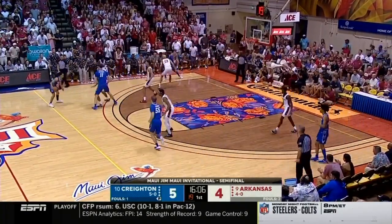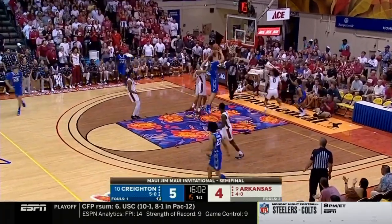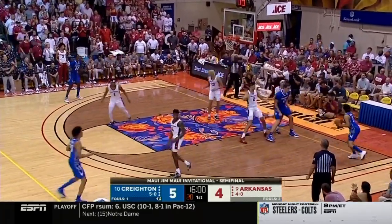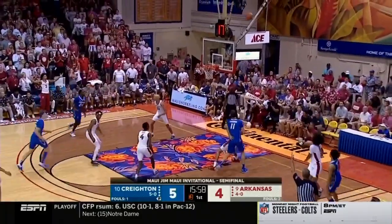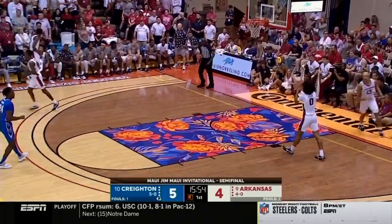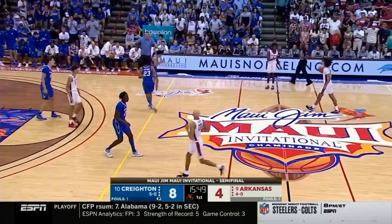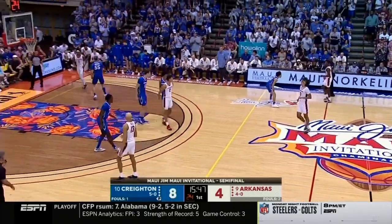Arkansas is trying to keep Creighton to his side. You let him get to the other side, they are so dangerous. Kalkbrenner down with a rebound off the Nembhard miss. And the corner three for Nembhard — his second of the game. He's got great feet, just finds that three-point line, backpedaling after the Kalkbrenner miss.